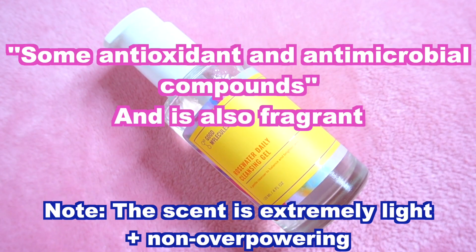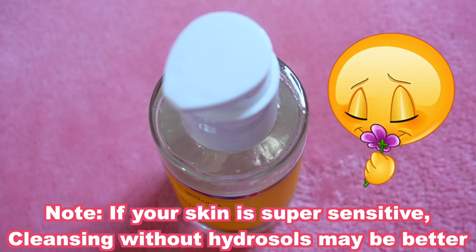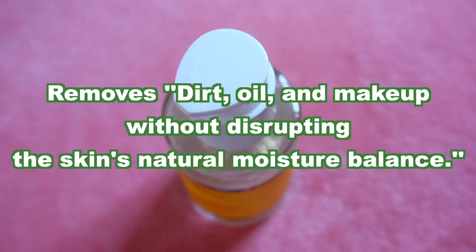It supposedly contains some antioxidant and antimicrobial compounds, but I think the main reason why rose water is in here is to provide a nice relaxing scent. This is meant to be a gentle and soothing daily cleansing gel that is able to remove both SPF and makeup.